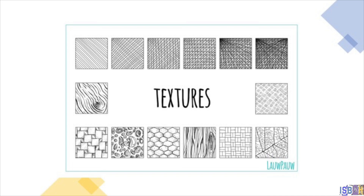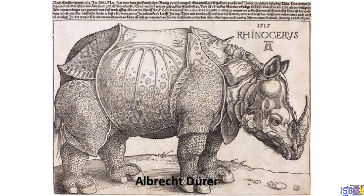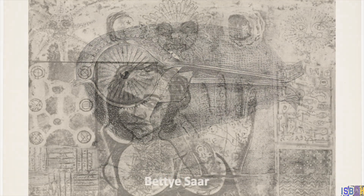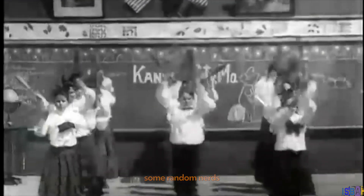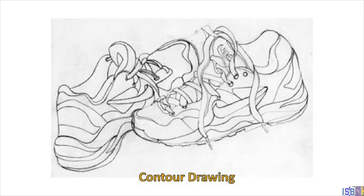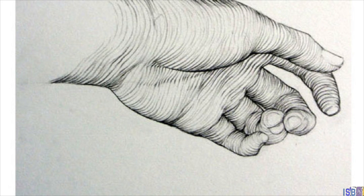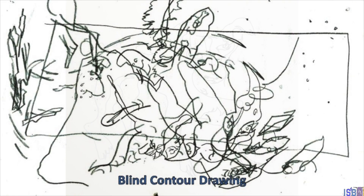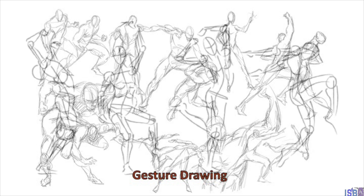Drawing is a great way to show the texture of objects, and texture can also be used in an abstract way. There are some drawing exercises artists use to help them observe better or to warm up. One is contour drawing, where the artist tries to define the form just by using edges or surface lines. Another fun exercise is blind contour drawing — doing the same thing without looking at the paper. Gesture drawings are quick drawings where artists try to capture movement and the energy of a figure.